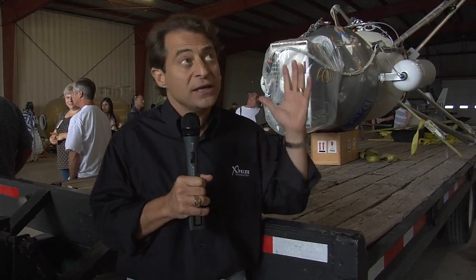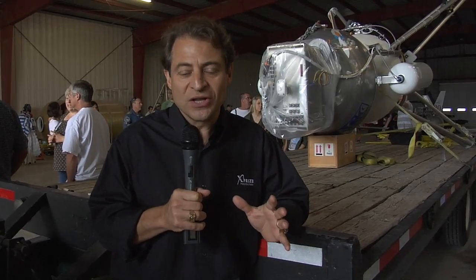If all goes well, in about an hour's time they're going to be taking this vehicle out to the pad about 1,500 feet from here and making the attempt. As you might hear, we've got rain coming in right now, and the team is watching the weather radar very closely.